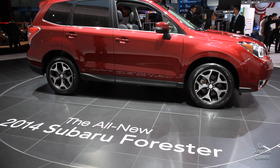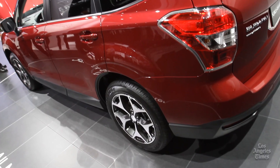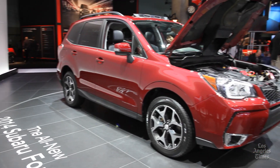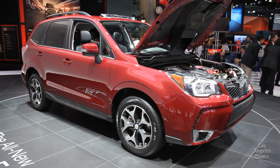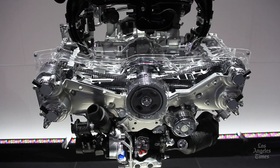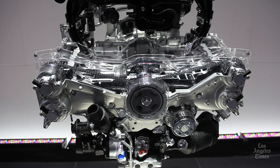Fans of Subaru's oddball styling may lament the passing of the hood scoop on the turbo model. Whatever it may lose in styling flair, it gains in power. A turbo version of the Forester now packs 250 horsepower and 258 pound-feet of torque. Power on the base non-turbocharged engine remains unchanged at 170 horsepower and 174 pound-feet of torque.